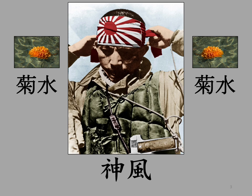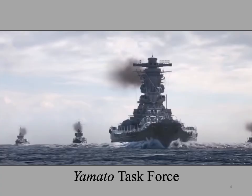The Kikisui-1 operation contained a decoy — the first diversion attack force intended to lure American aircraft away from Okinawan waters. This diversion attack force consisted of the battleship Yamato, the light cruiser Yahagi, and eight destroyers, whose mission was to draw away Spruance's aviators of Task Force 58 from the beachhead to allow the kamikazes to slip through.